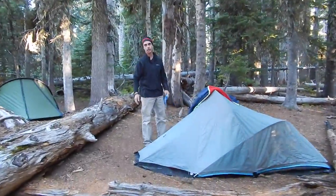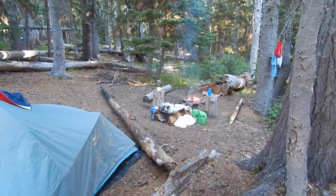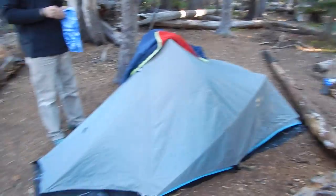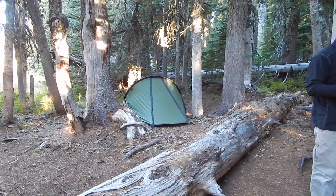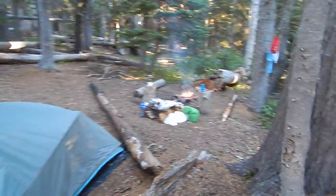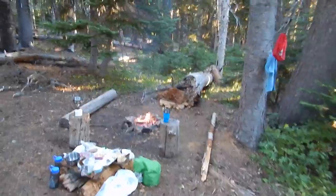Say hi to my dad. Hey, how's it going? Awesome space. We have our kitchen over there, this is my dad's tent, and the Snugpack Scorpion 2 is over there. We're just cooking up some breakfast and I'll come back to you guys later in the day.